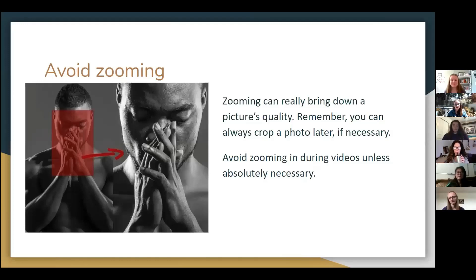Also, if you're taking a video, try to avoid zooming in while you're taking it. And also consider using a tripod to ensure a steady view.